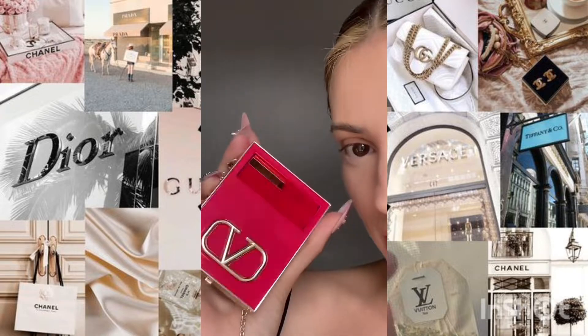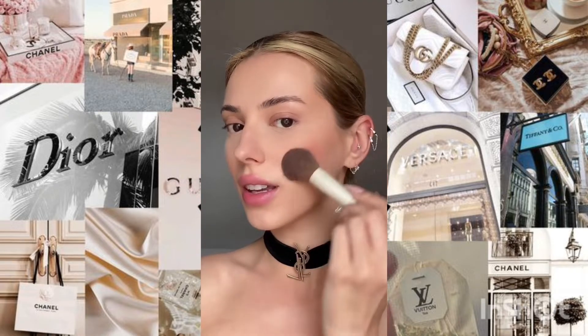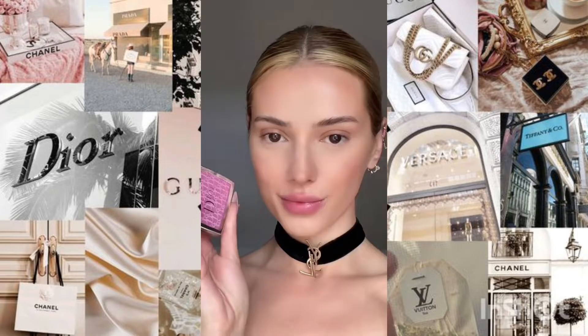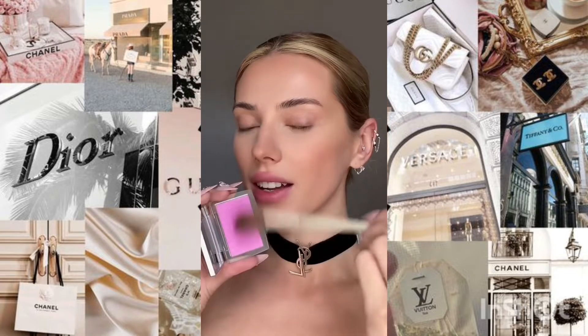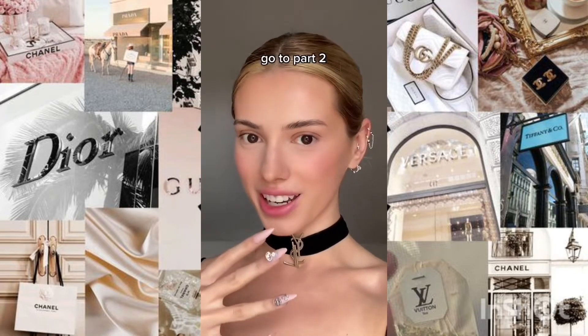So this is the bronzer — it's the Valentino Beauty and it comes in this clutch. It's so silky, it just glides onto the skin. Next up, the blush. This is such a pretty shade — my cheeks look so pretty.